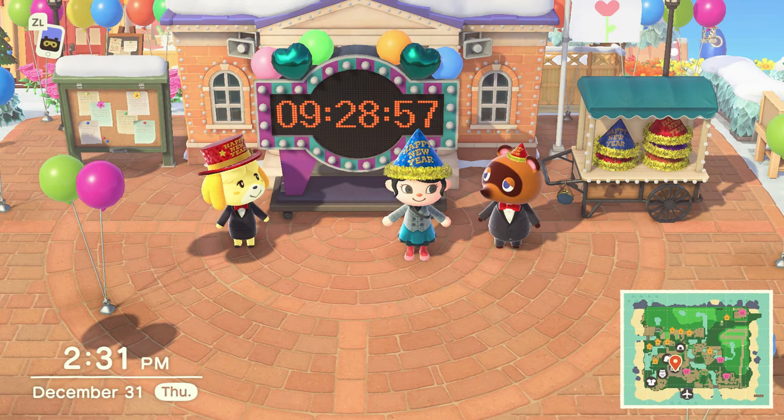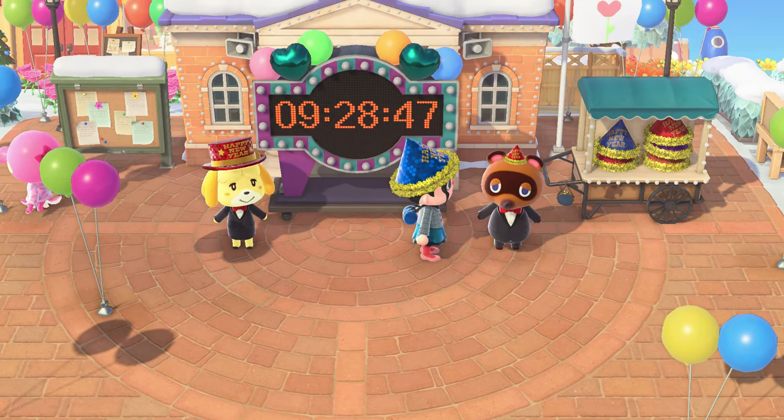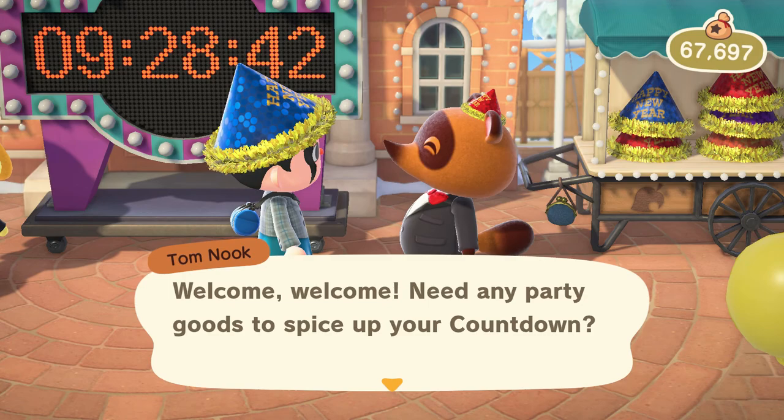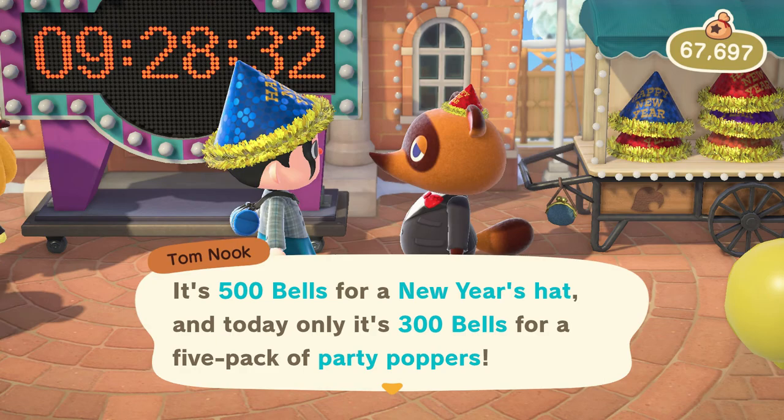Tom Nook, at first, gives you a party popper — like 10 of them. And then once you talk to him twice, he says: "Need any party goods to spice up your countdown? That's 500 bells for a New Year's Hat, and today only it's 300 bells for a five-pack of party poppers."